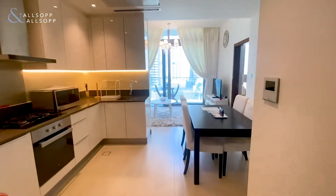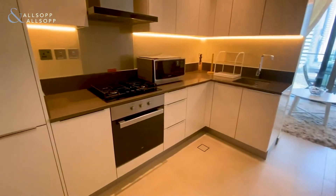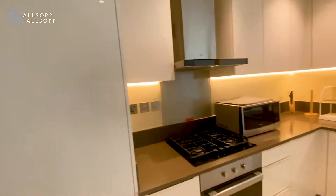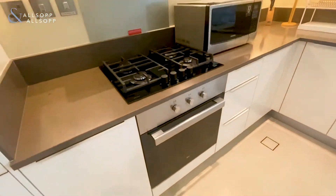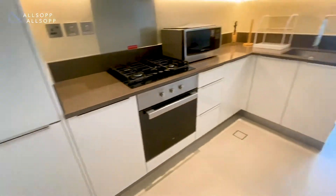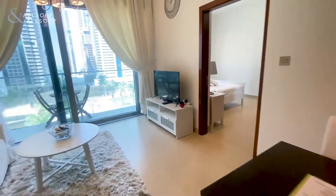Here we have a one-bedroom finished apartment in Marinagate 2. As you can see, it's an open-plan living, kitchen and dining area. All the appliances are integrated with a gas hob, with oven and a refrigerator. You've got the dining area, which then leads on to the living room.